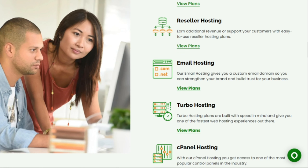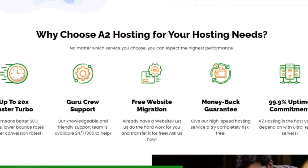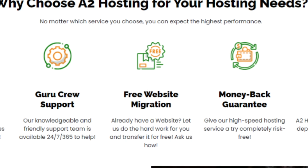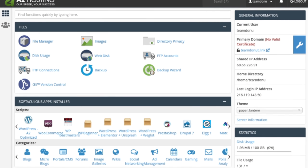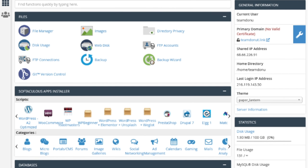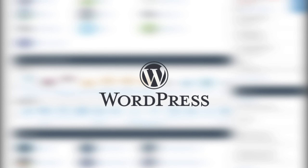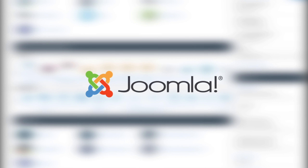When it comes to features, A2 Hosting does not disappoint. They offer free site migration, which makes it easy to transfer your existing website to their platform. Their hosting plans come with a user-friendly control panel and a one-click installation of popular CMS platforms like WordPress, Joomla, and Drupal.